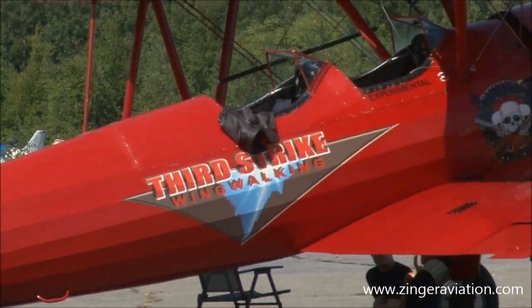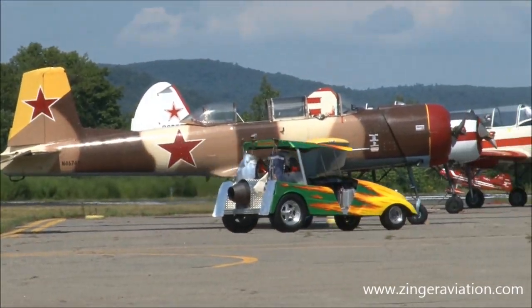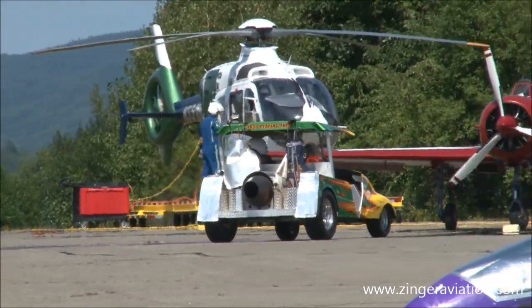And here comes Sean Metz and Teed Off. Anybody want to play some golf?